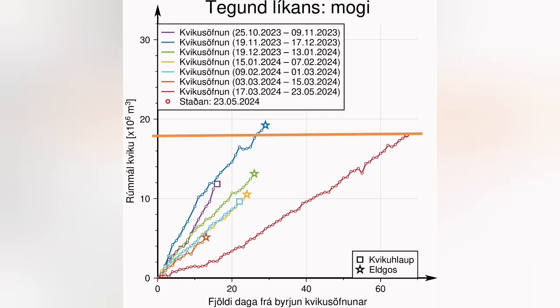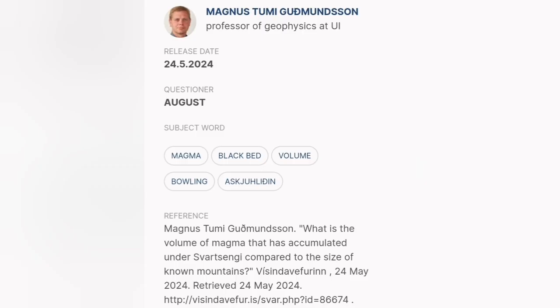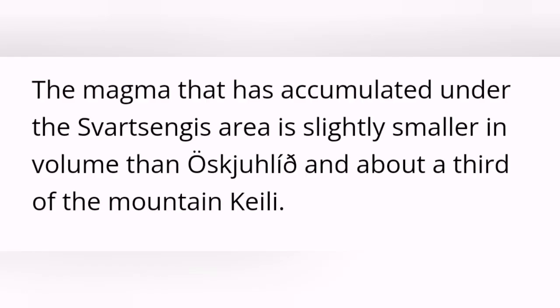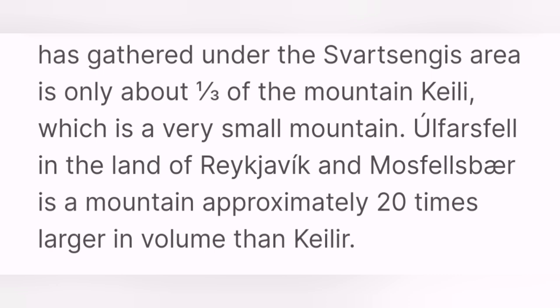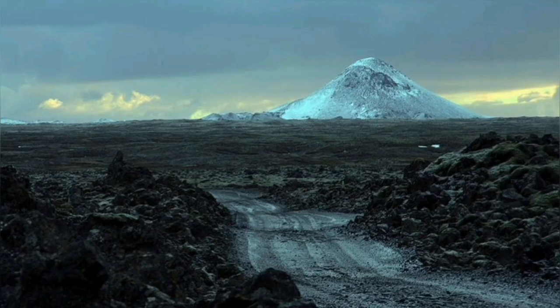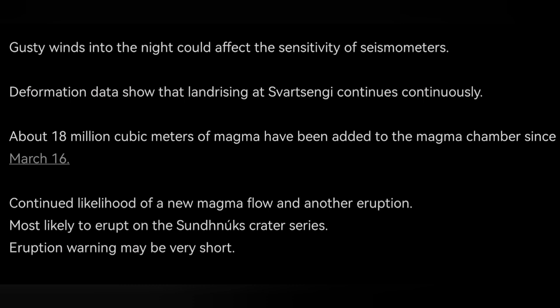The volume of the magma under Svartsengi is around 18 million cubic meters, which makes it near 60 megatons of magma. You may think that's a lot, but a study by a professor of geophysics at the University of Iceland shows it is not much — only one third of the volume of the hill known as Kalyr, and roughly the same size as another hill in that area.